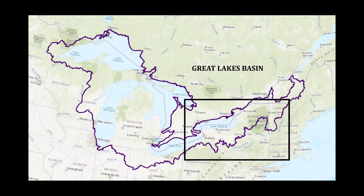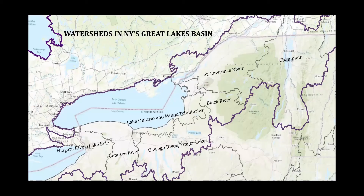Focusing in on the New York region a little bit more closely, New York's waters fall into 17 major watersheds or drainage basins, including lakes, rivers, and streams. Many of those, starting from west to east, include the Niagara River and Lake Erie, Genesee River, Oswego River, Finger Lakes, the Lake Ontario and Minor Tributaries watersheds, Black River, St. Lawrence River, and Champlain — all falling within that Great Lakes Basin.